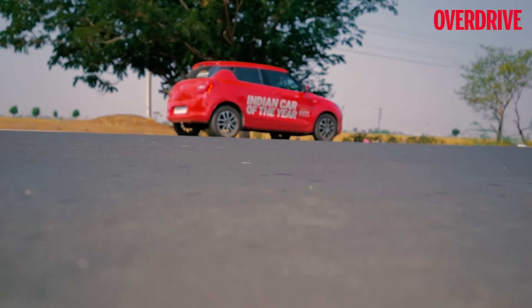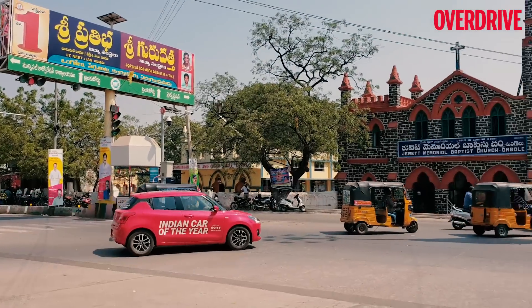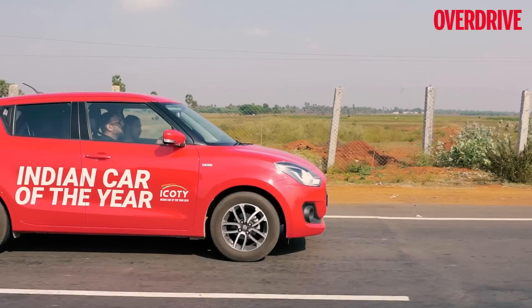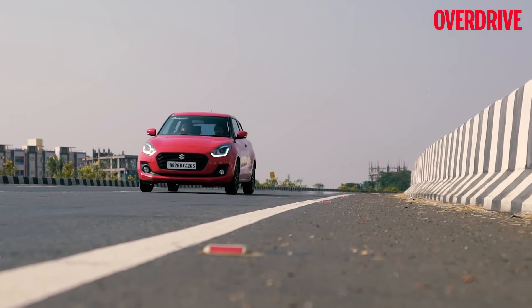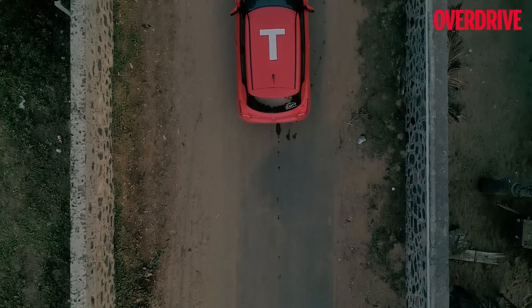This lovely car took on everything from fast highways and broken roads to traffic jams in the city and winding roads in the wilderness — all of it with great enthusiasm that even rubbed off on all of us. How effortlessly it concluded this road trip also left us with the feeling of achievement of etching the last letter in its name on the map of India.